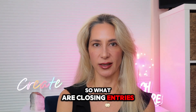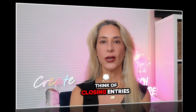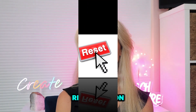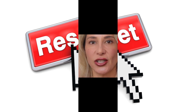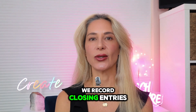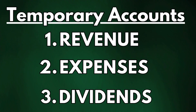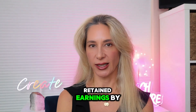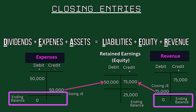So what are closing entries? Why do they matter and how do we do them? Think of closing entries as a reset button for certain accounts in your business. At the end of each accounting year, we record closing entries to transfer the balances from temporary accounts into a permanent account. By doing this, we reset these temporary accounts to zero so they are ready to capture new transactions in the next period.